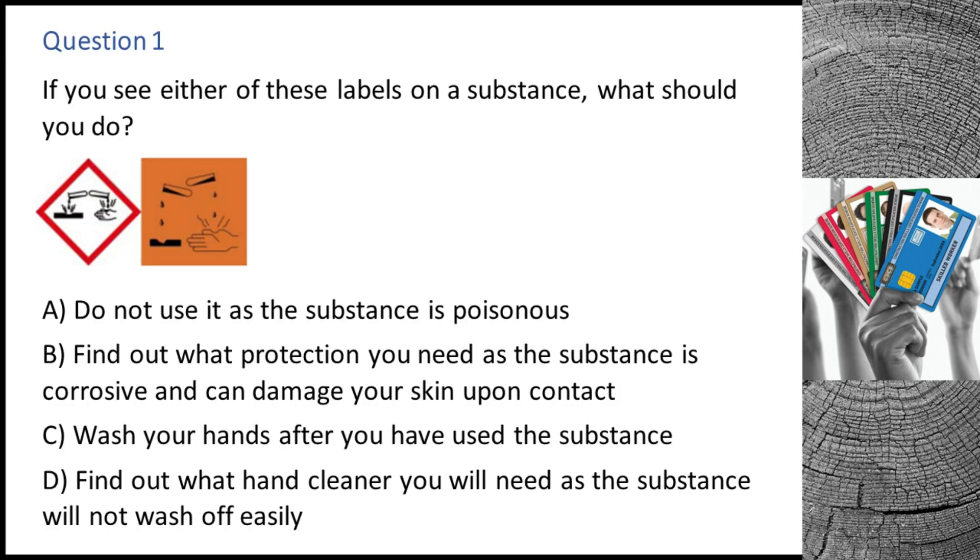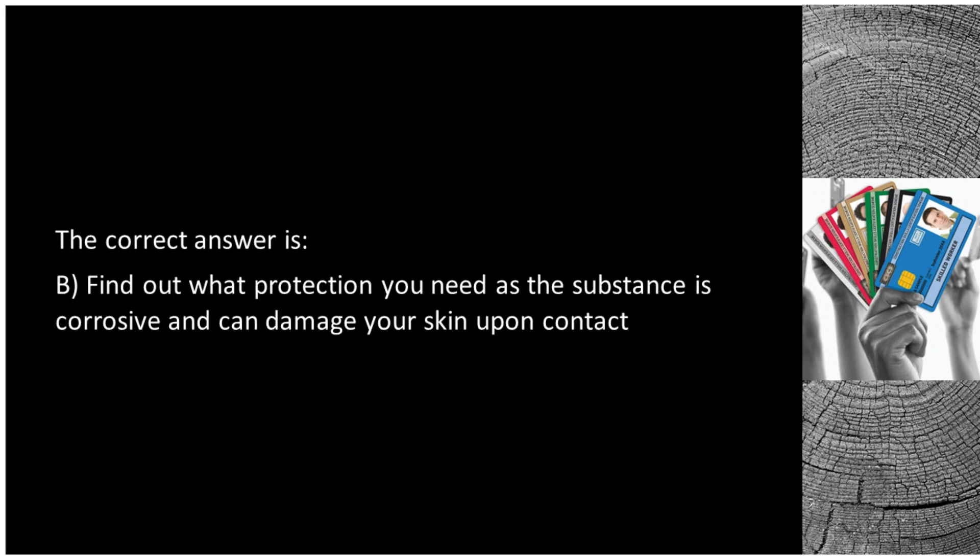Question 1. If you see either of these labels on a substance, what should you do? A. Do not use it as the substance is poisonous. B. Find out what protection you need as the substance is corrosive and can damage your skin upon contact. C. Wash your hands after you have used the substance. D. Find out what hand cleaner you will need as the substance will not wash off easily. The correct answer is B: find out what protection you need as the substance is corrosive and can damage your skin upon contact.